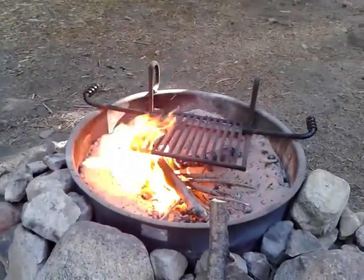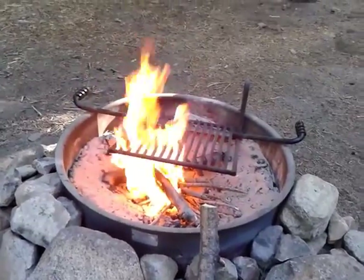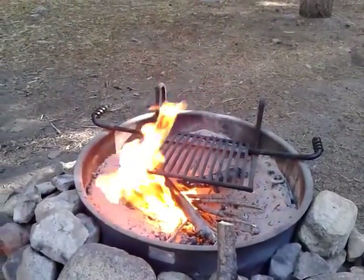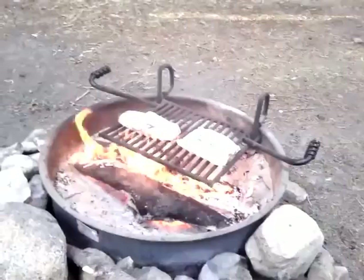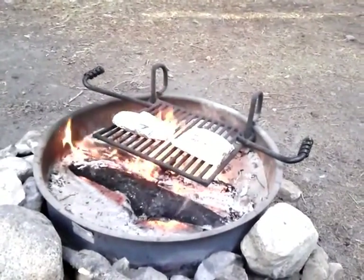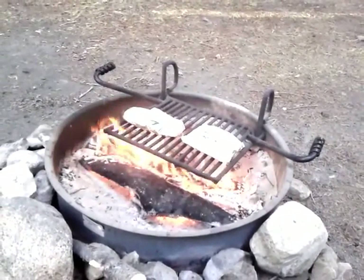We'll be putting our hobo stews — as we call them — wrapped in foil on top of the grill, flipping them every five minutes, for a total of about 30 minutes. Turned out really great last night. Let's see how they do tonight. Dinner is on. Mine's on the left, Kathy's on the right. We've got about a nice fire going right now.